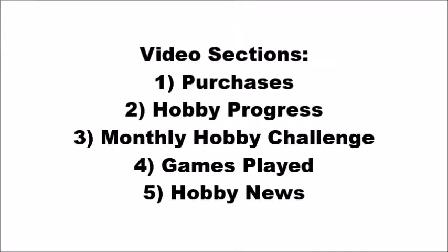This video will be split up into five sections. First, purchases. Second, hobby progress. Third, the Monthly Hobby Challenge. Fourth, games played. And finally, I'll round out talking about some hobby news.